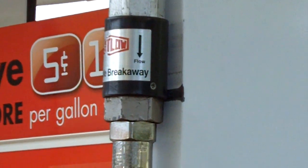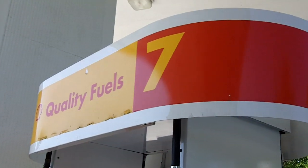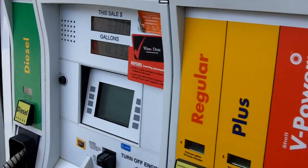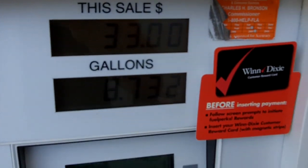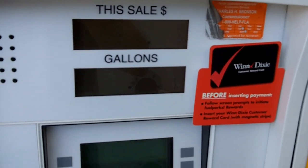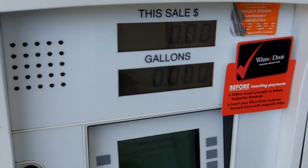47 miles, and we're back at the Shell station, getting ready to top the tank back off. We're back at Pump 7 at the Shell gas station, getting ready to fill up.